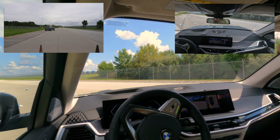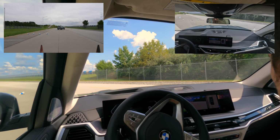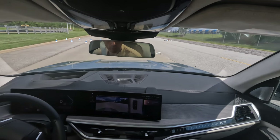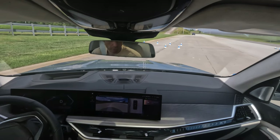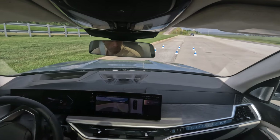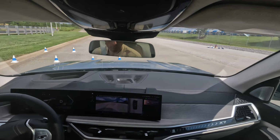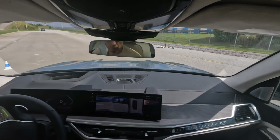If an obstacle shows up on the way, the car will stop. Once the obstacle is removed, you can continue. You also have about a foot of lateral clearance — so if there's an obstacle on the side, it will try to get around it.